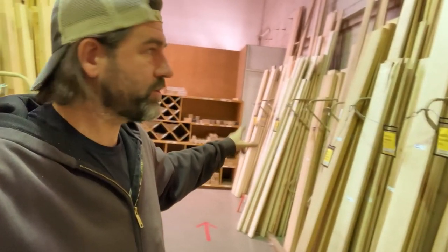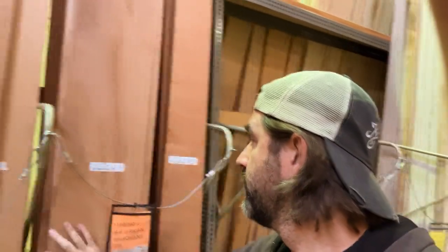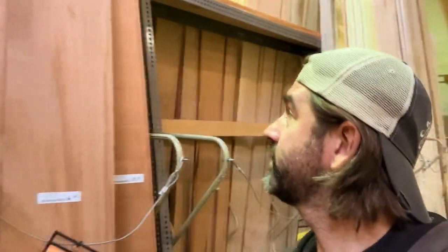Hey everyone, welcome back to another video. Today I'm here at Paxton Hardwoods in Denver, just looking for some hardwoods. They have ash, poplar, walnut, mahogany - they have genuine mahogany and African mahogany, but the African mahogany actually looks nicer than the genuine stuff right here. It's wide enough so I can actually use it. It's sixteen dollars a board foot - that's a super wide piece.